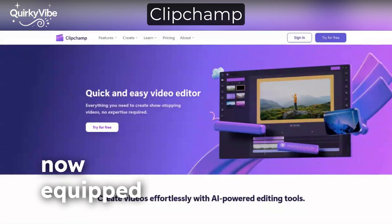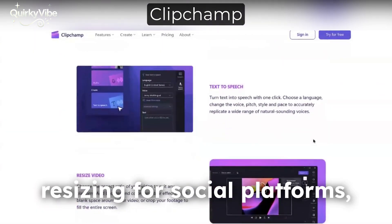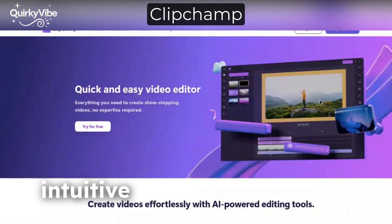At number 9 we have ClipChamp, now equipped with AI features. It offers automated video resizing for social platforms, AI voiceovers, and smart templates for quick edits. It's ideal for content creators looking for a fast, intuitive tool.